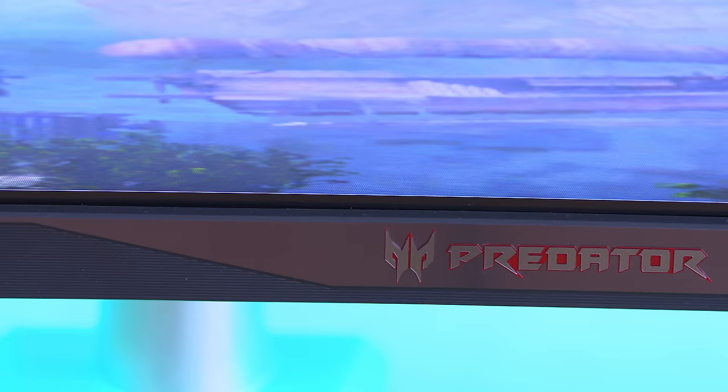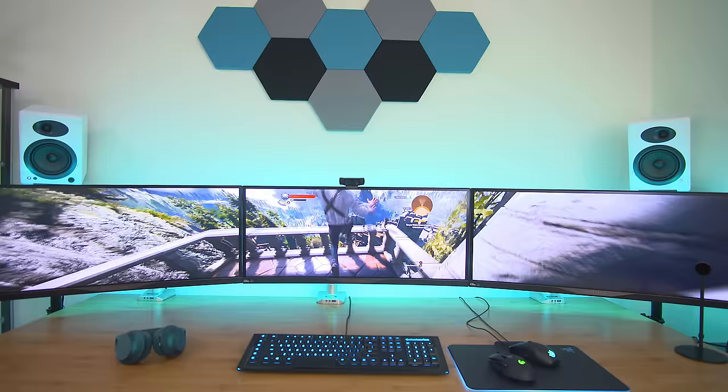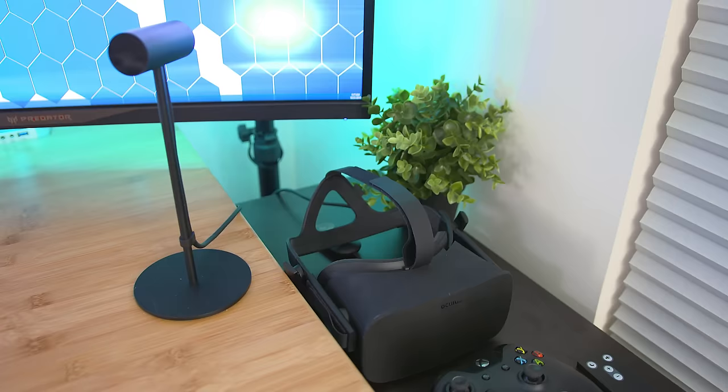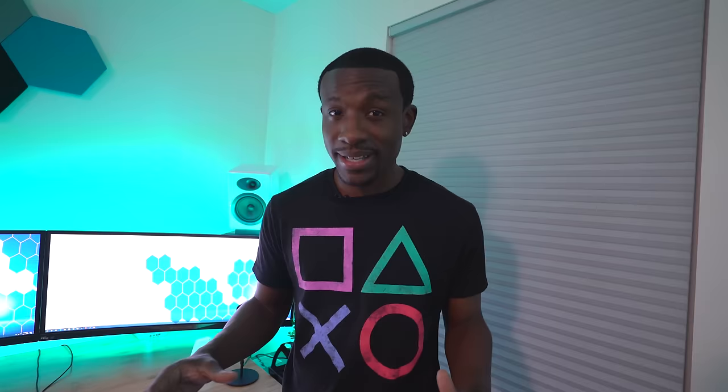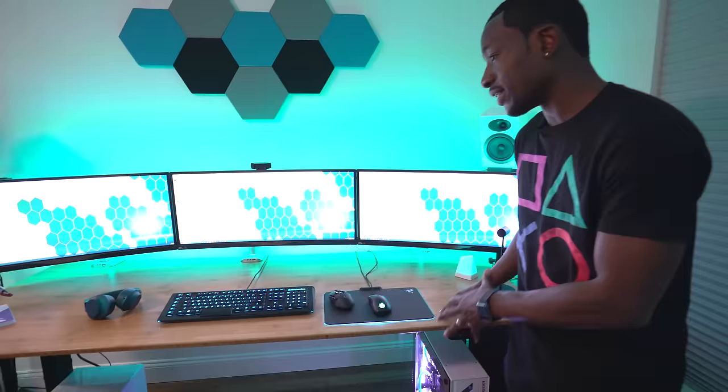MainGear built a system capable of handling three Acer Predator X34 ultra-wide screens, so I've got three of them right here for a super immersive gaming experience. I've also got the Oculus Rift hooked up — there's the sensor and the headset. So this room has all aspects of gaming: virtual reality on the PC side, which is a bit better than the PlayStation VR. I've also got the Xbox controller to go with it. The desk is a NexDesk motorized standing desk.